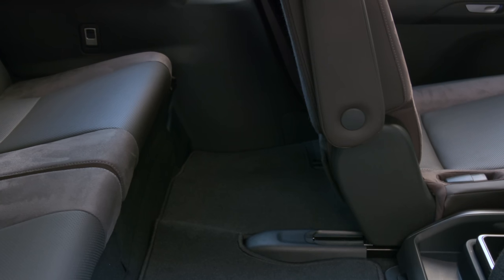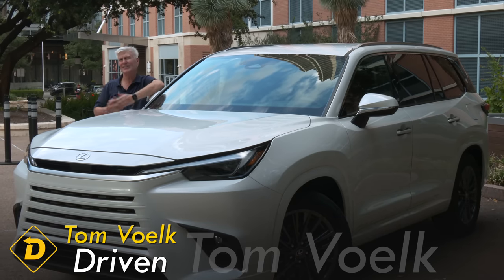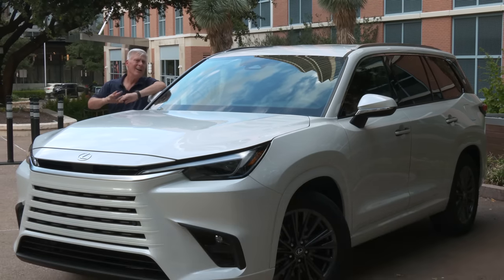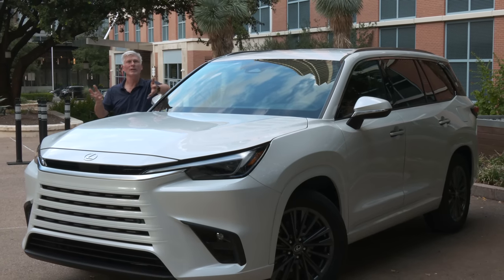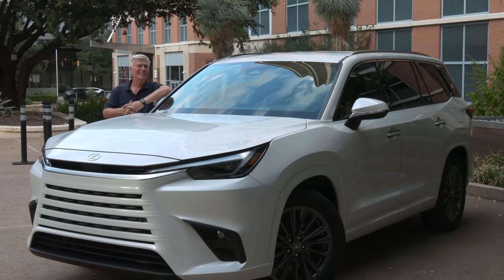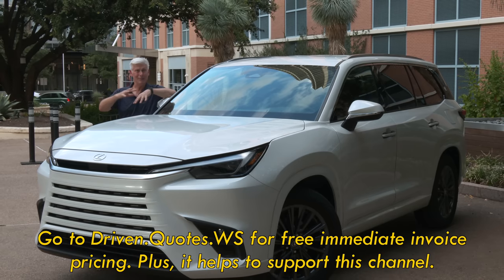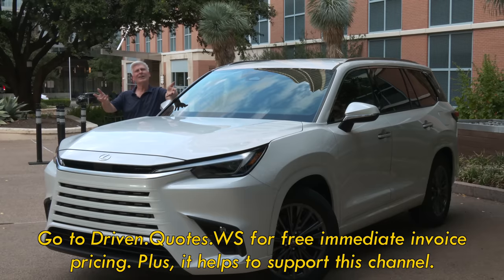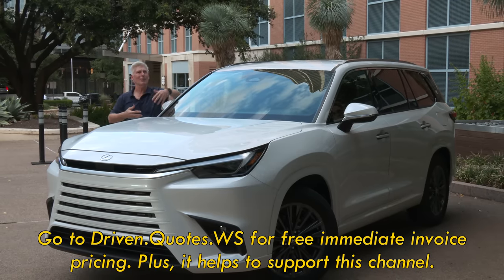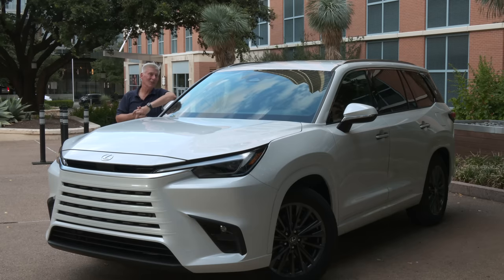Hope you got something out of my look at the all-new Lexus TX. Full disclosure: Lexus brought me down to Austin on its nickel, put me up in a nice hotel, fed me good food — that's pretty standard in the automotive business. I just want you to know that the opinions are mine, because I think you deserve the truth. And there's going to be a lot of chatter about this being 'as big as Texas,' but let's not forget that the largest U.S. state is Alaska.